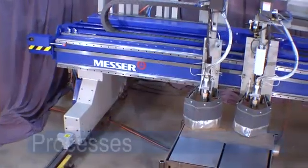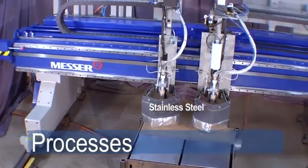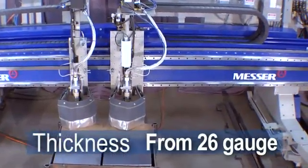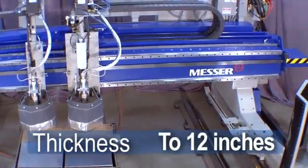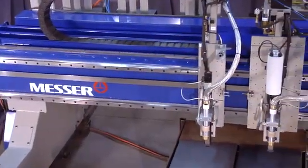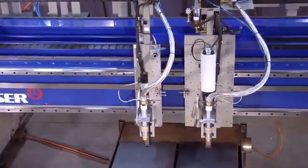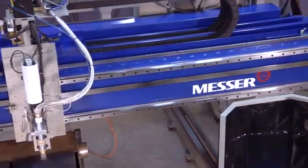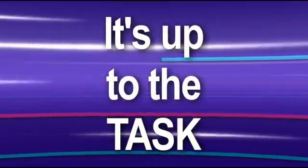The MPC-2000 processes steel, stainless steel, or aluminum in thicknesses ranging from 26 gauge all the way up to 12 inches. The MPC-2000 is a heavy-duty, dual-beam constructed gantry cutting machine and is built to perform in the shop's rigorous production environment. It's up to the task.